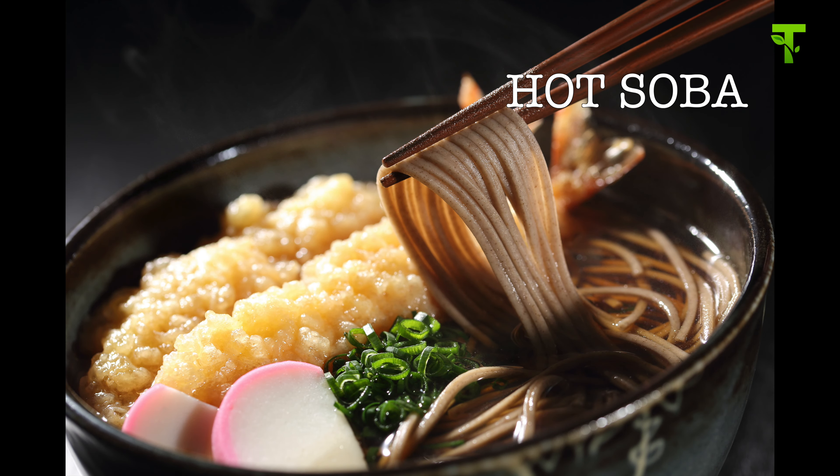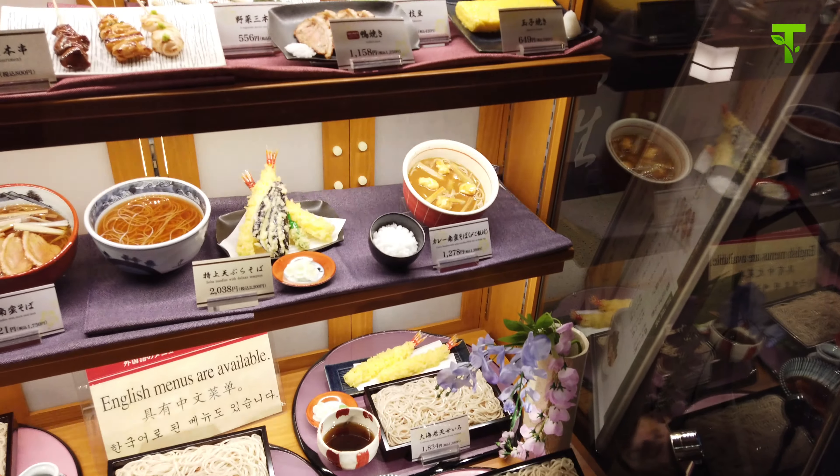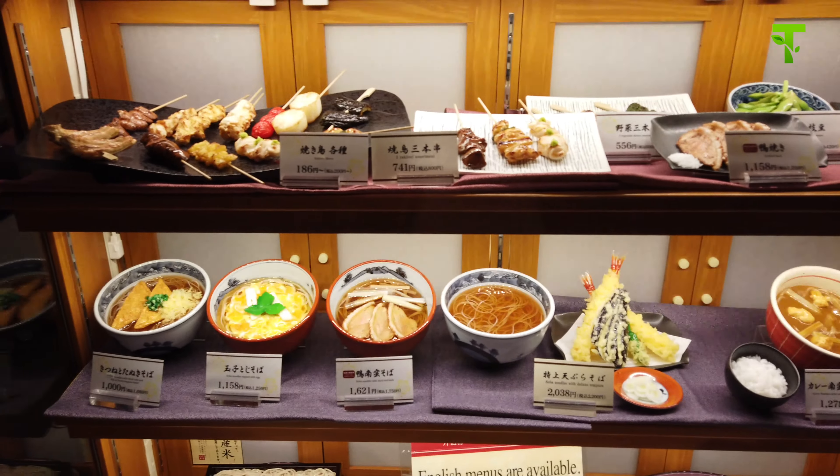So this is the hot one — noodle in hot soup. And this is the cold one — noodle on the plate, and soup is in another cup. When you order, you can choose hot or cold. Both types are delicious, but I prefer the hot one. I choose the hot one today and every day.